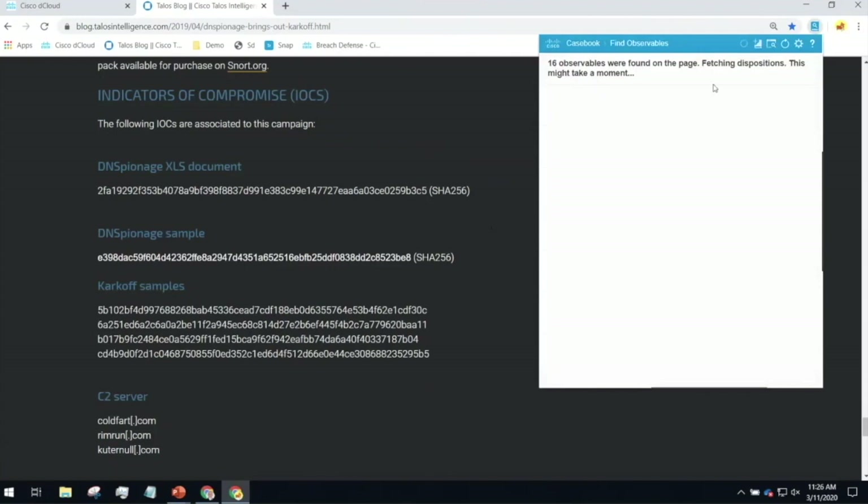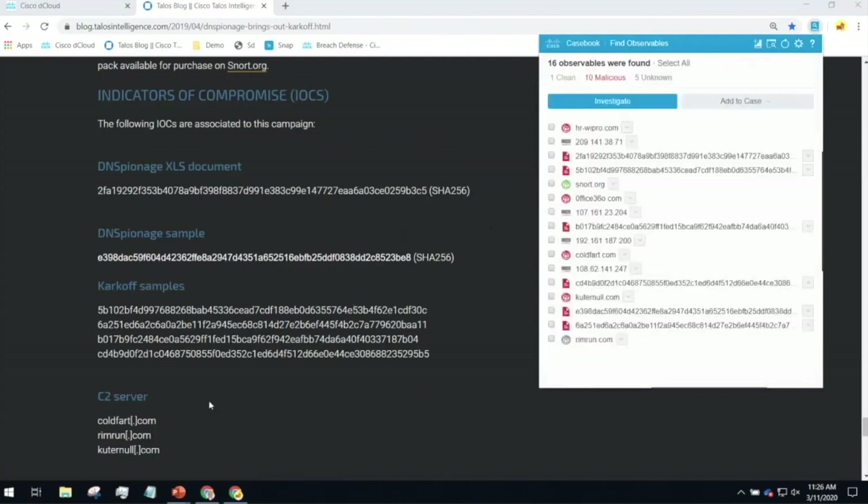I press the button and it reaches out to Cisco Threat Response in the cloud. It's found 16 observables on the page. Anything that's red is being blocked right now — we have Cisco Umbrella, our DNS-based web security solution, cloud-based, protecting our organization globally. I can now know for sure that Cisco Umbrella is blocking this domain. Here I have a file fingerprint. I know I have AMP, our next-generation endpoint security, deployed across my environment, so our laptops, desktops, and servers are all blocking this file. It connects with all my other Cisco and non-Cisco tools as well — firewall, email — I can know it's being blocked there too.